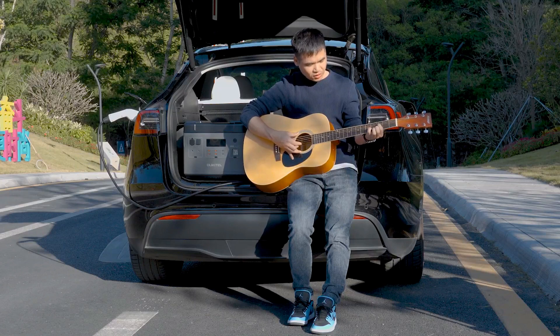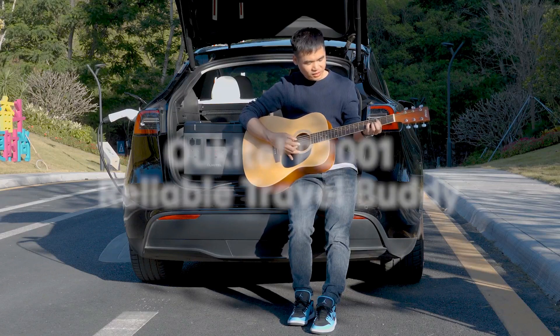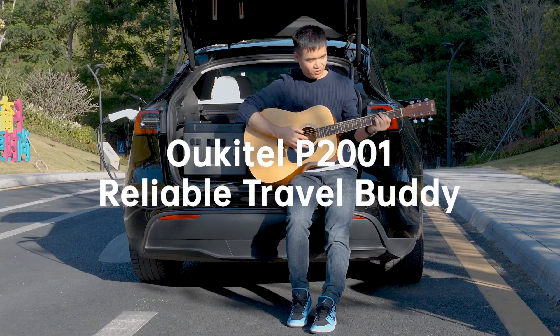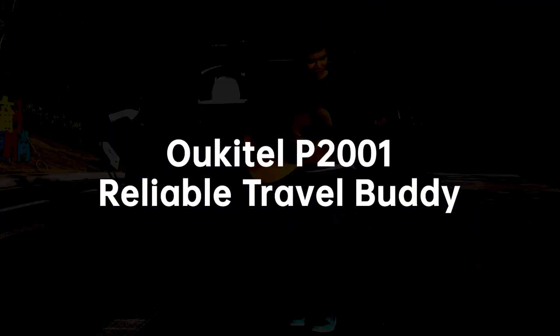With a 5-year warranty, what more could you ask for? The Alcatel P2001 solar generator is a must-have for anyone looking for a reliable and powerful portable power station.